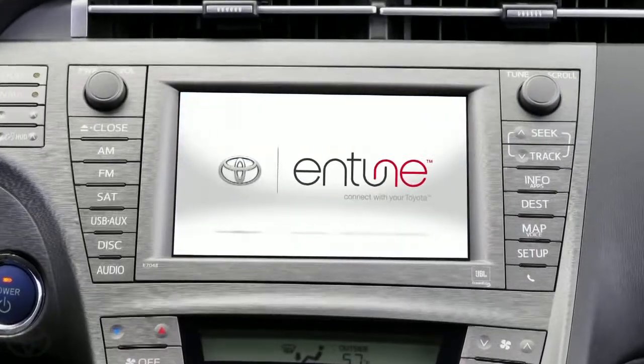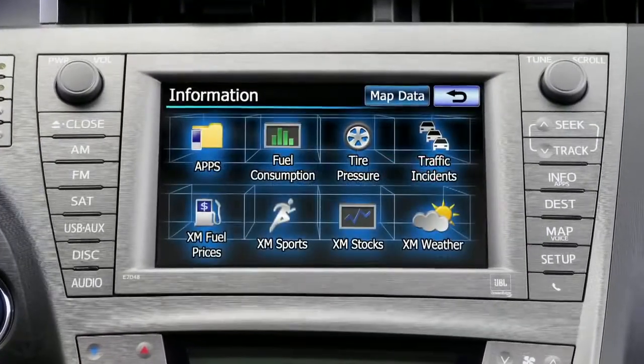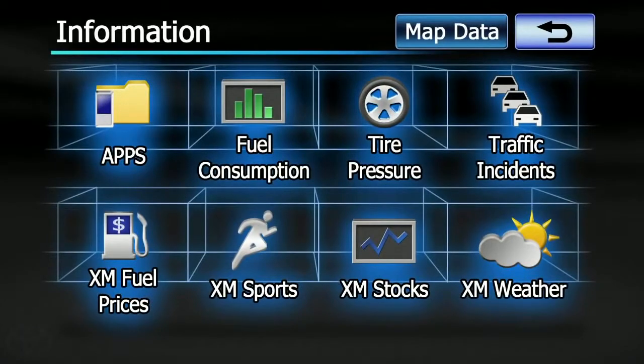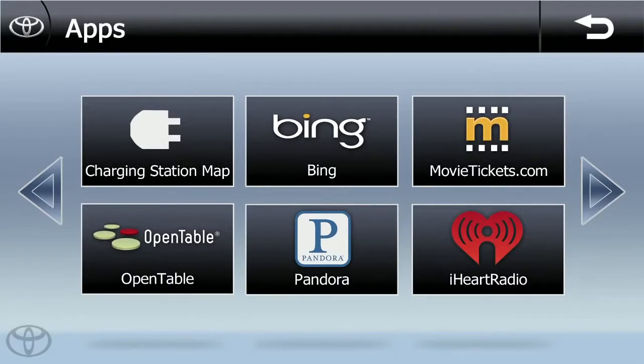Finding a charging station from inside the vehicle is just as easy as locating one using your smartphone from outside the vehicle. Simply select the Apps button on your vehicle's Entune screen, then select the Charging Station icon.